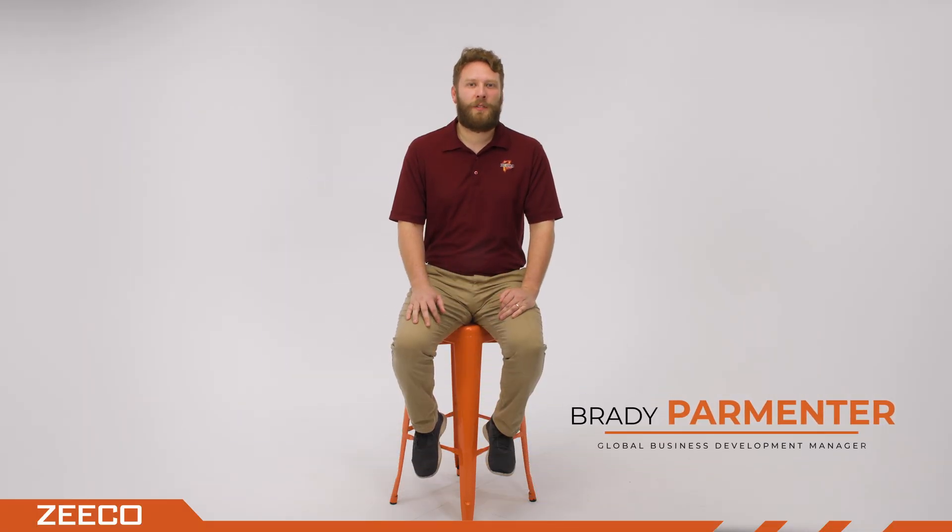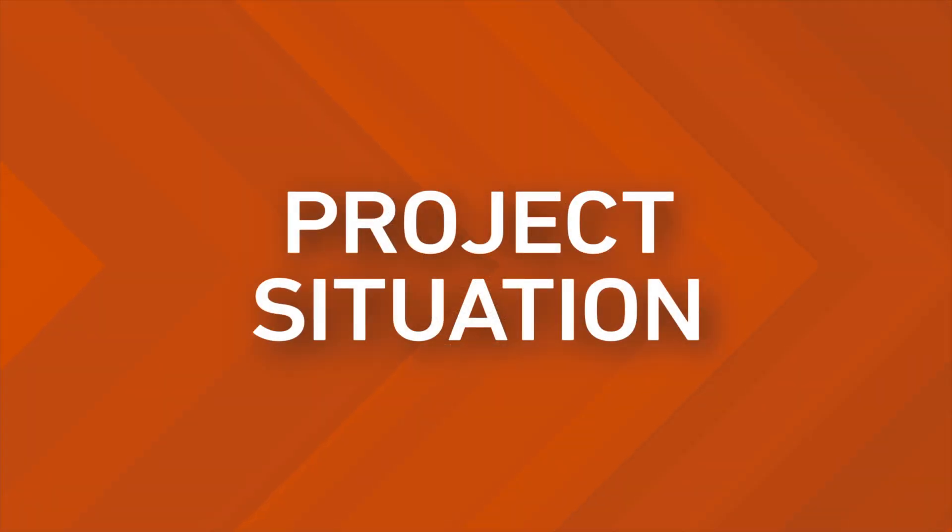Hello, I am Brady Parmenter, the Global Business Development Manager with Zico's Rental Team, where we work to provide solutions that keep our customers operating safely, reliably, and efficiently during emergency shutdowns, planned outages, and other scenarios. Today, I'm going to tell you about a job we completed for a customer during a maintenance project and how it all came together.